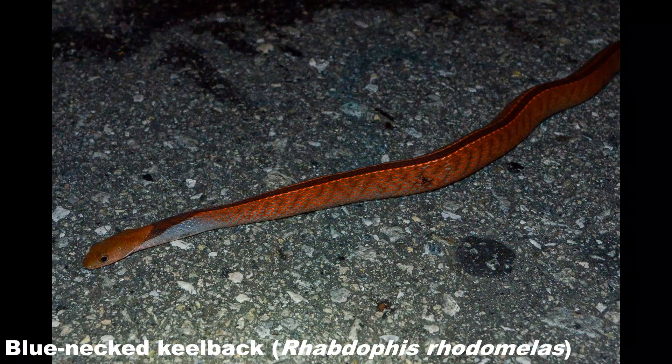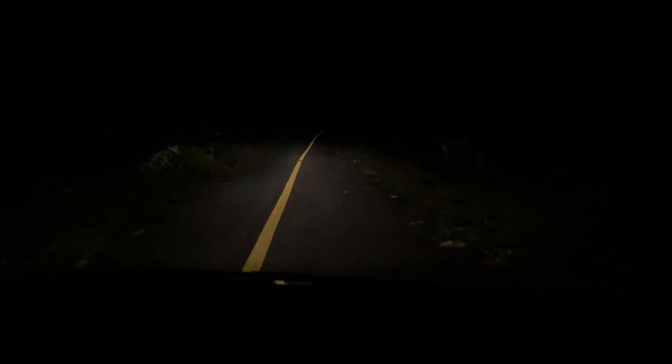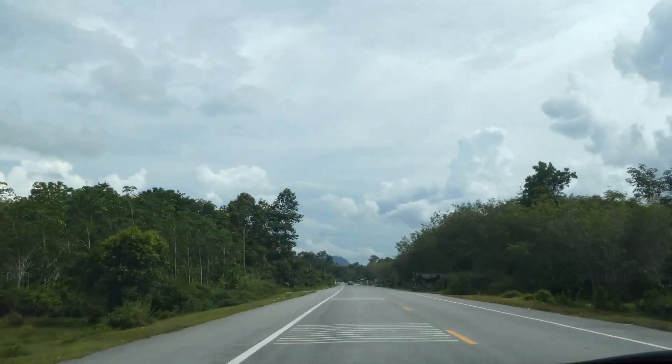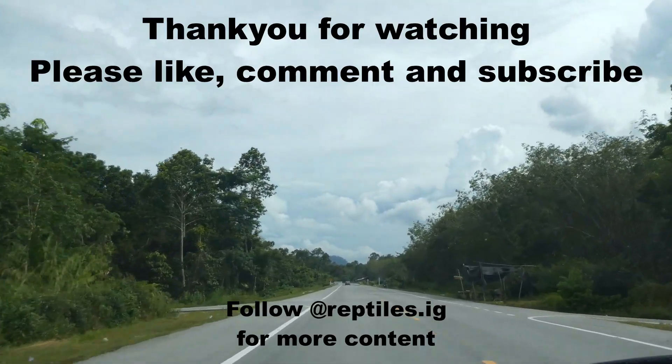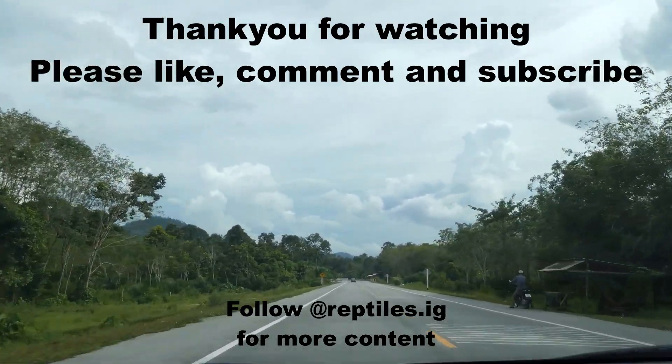The final snake of the night was a blue-necked keelback, which was actually the rarest snake of the trip. However, heartbreakingly it had been clipped by a car, so I didn't waste any time filming it — I just took a quick phone picture to record it and then did the right thing by it. It was unfortunate to end the night on such a negative note, but overall I think it was a very successful cruise and I'm glad I went. In hindsight it was silly to spend such a short amount of time in Thailand's deep south considering how far the drive was, but I learned for next time. Thanks very much for watching — if you enjoyed this video please subscribe as I'm struggling to get the ball rolling with the reptile content, and I'll hopefully see you next time.